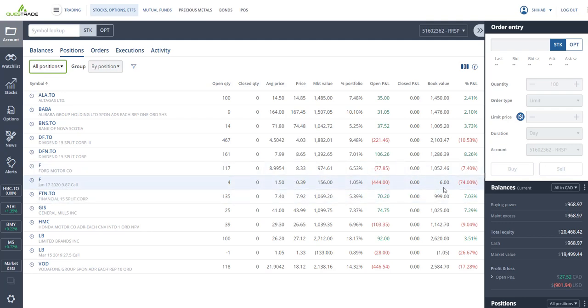I've got FTN.TO — Financial 15 Split Corp — bought at $7.40, closing at $7.92, so I'm up seven percent, and it pays dividends every month. I'm yielding about 20 percent on this stock right now. As I mentioned in the last video, if you had bought at $3.50, you'd be getting a 43 percent dividend yield right now.